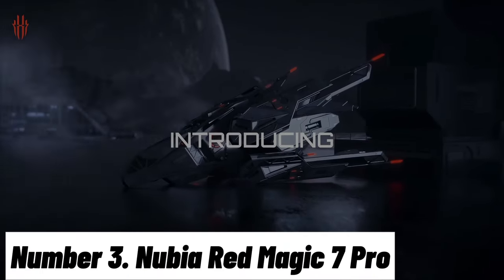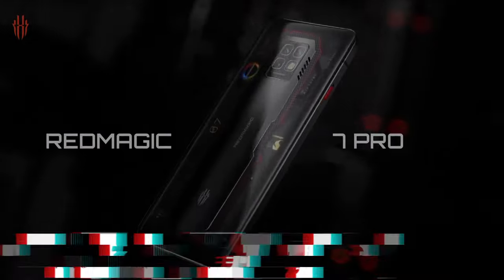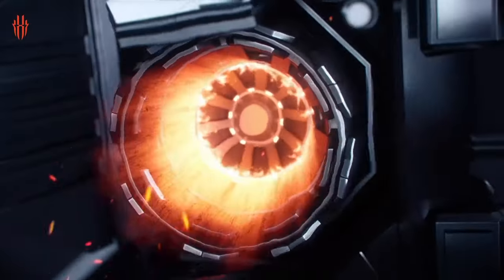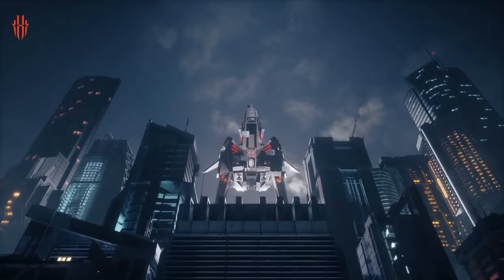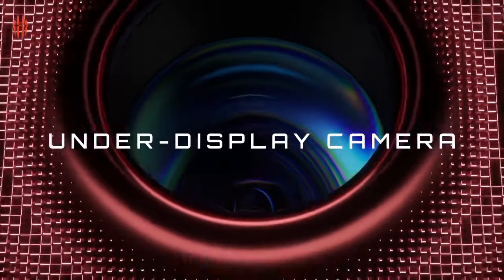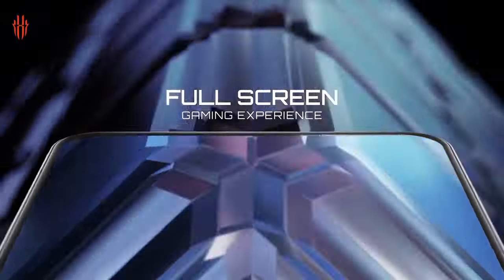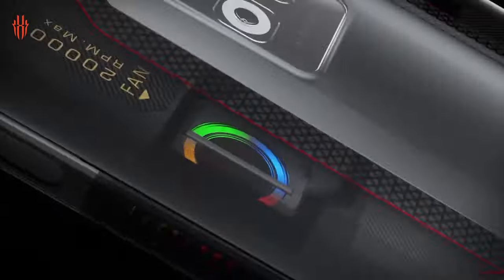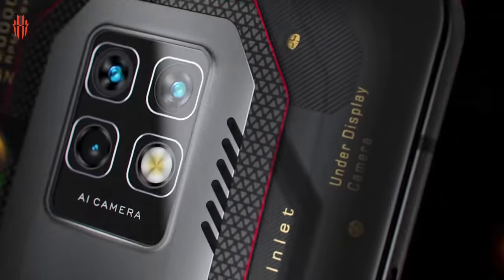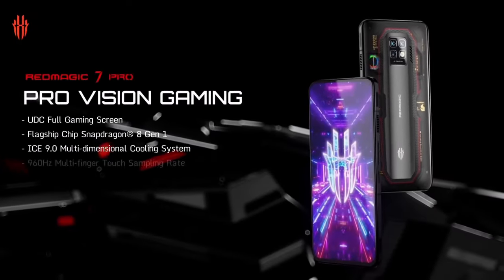Number 3: Nubia Red Magic 7 Pro. Introducing the Nubia Red Magic 7 Pro, the epitome of cutting-edge gaming smartphones. Packed with revolutionary features, this device takes mobile gaming to unparalleled heights. The Red Magic 7 Pro boasts a stunning 6.8-inch Full HD+ AMOLED display with a 165Hz refresh rate, delivering buttery-smooth visuals and incredibly responsive touch controls.